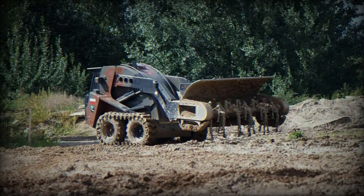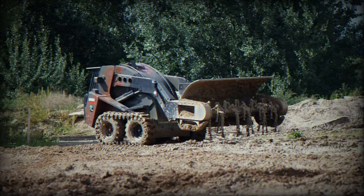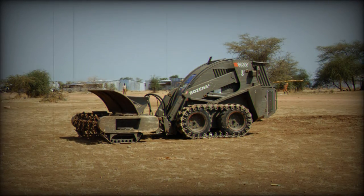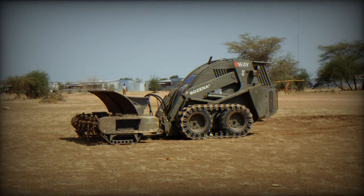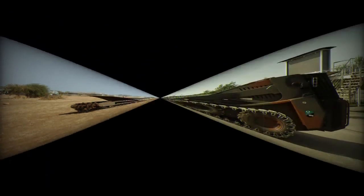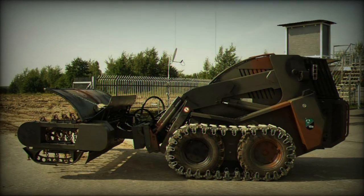The Bozena 4 is a remotely controlled demining system developed by Way Industry in Slovakia, designed for mine clearance and counter-improvised explosive device (CIED) tasks. It has gained a solid reputation for its reliability and effectiveness in mine clearance operations, amassing over 15 years of service in the field.